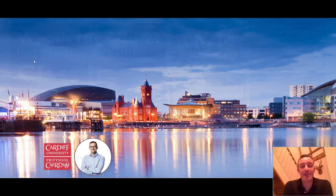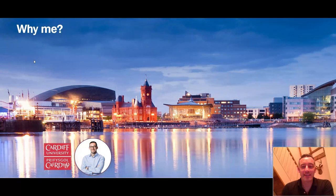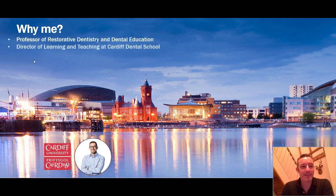On a slightly better evening in Cardiff, this is the area around the bay. You might be wondering why I'm speaking to you this evening. I've worked with Dentsply Sirona for a long, long time on various projects — materials and equipment development, but also a lot of delivering CPD. I'm also the Director of Learning and Teaching at Cardiff Dental School, which keeps me in the loop in terms of how we deliver education at undergraduate and postgraduate level.